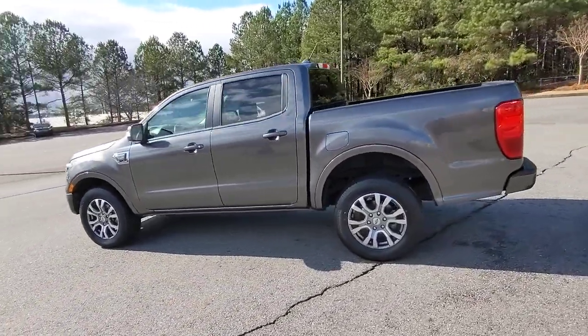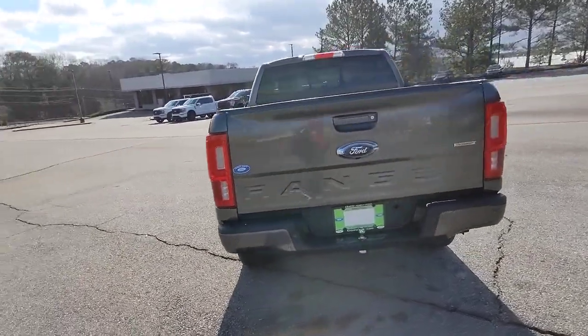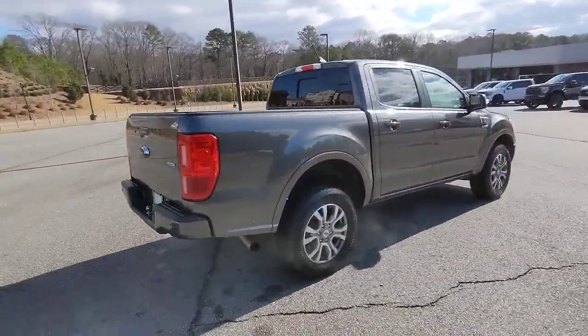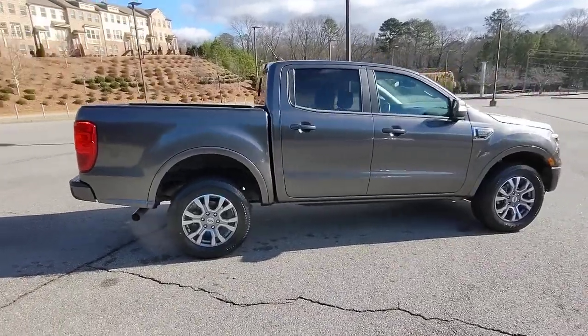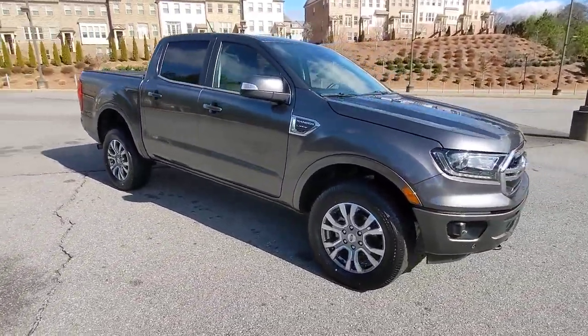This mid-sized pickup blends agility, comfort, and capability to help you make the most of your outdoor lifestyle. Whether you need to tap its surprising payload and tow capacity for work or play, you'll appreciate its strength and efficiency, even under extreme conditions.